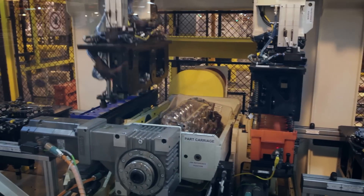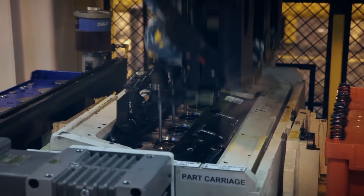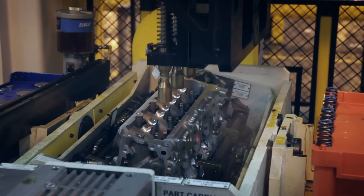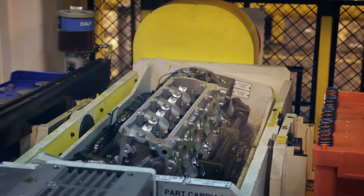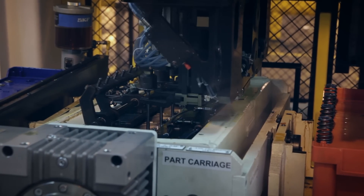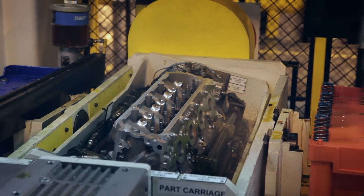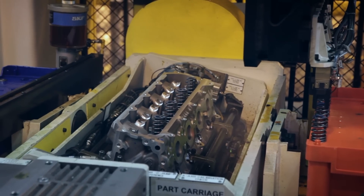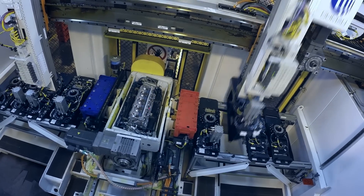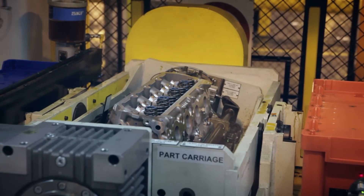Watching this two-handed robot assemble the entire valve train was definitely one of the coolest parts of the plant tour. Prior to the Gen 5 retooling, the plant used separate robots for each step, but now this single station installs the valves, springs, retainers, and seals all in record time. The blue and orange trays the robots pull parts from are loaded by hand and then checked by camera to ensure all parts are present and in position before being sent to the machine for final assembly.